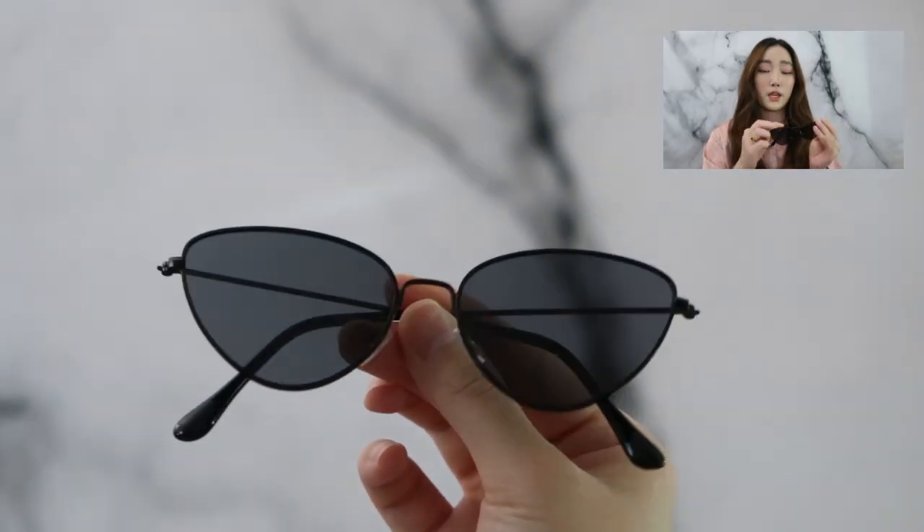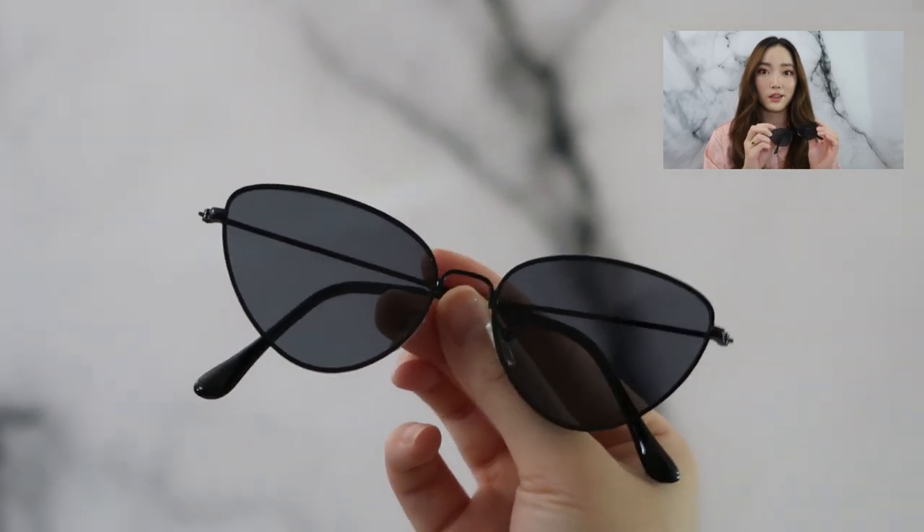Next are these sunglasses. Okay, to be honest they look kind of dumb all the way up on my nose bridge, but lowered down a little it's kind of a vibe. Like I said, you pay for the quality that you're going to get.